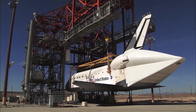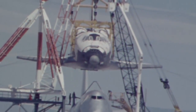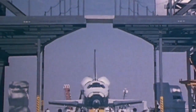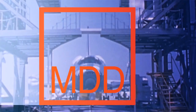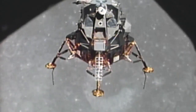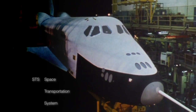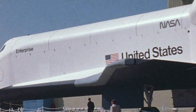Over the years, ground crews were able to perfect the art of mating and processing the orbiter, but never without risk and hardship. To fully appreciate the complexity and scale of this undertaking, it is helpful to understand how the MDD came to be and how it has served as an essential component in the success of the STS program. As the sun was setting on the Apollo space program in the early 70s, a new program — the Space Transportation Systems Space Shuttle — was dawning. One defining distinction between the two programs was that the space shuttle was a reusable spacecraft, unlike its predecessor.